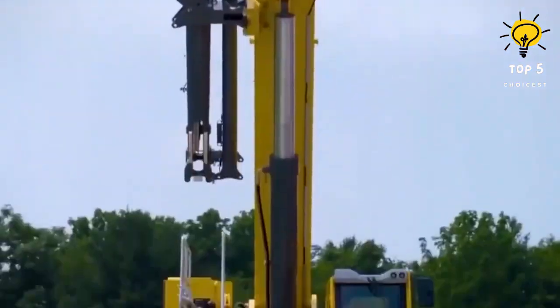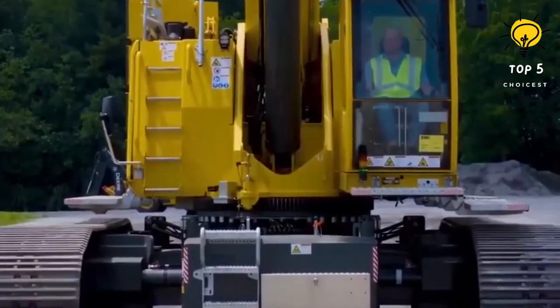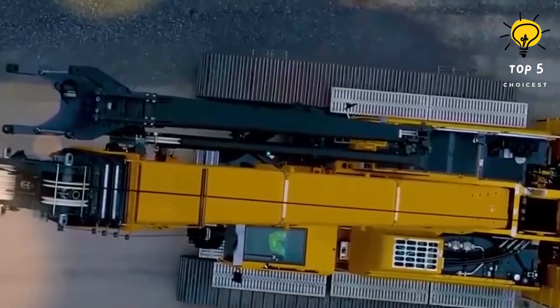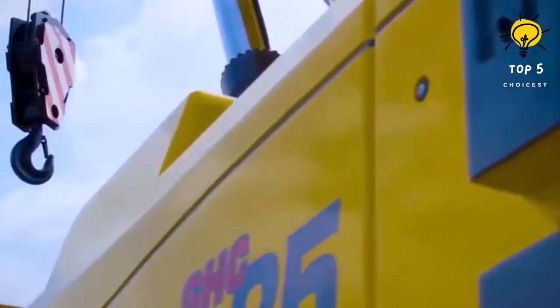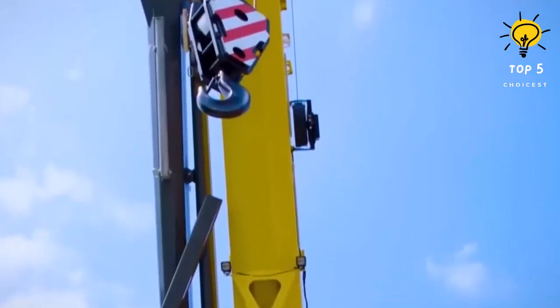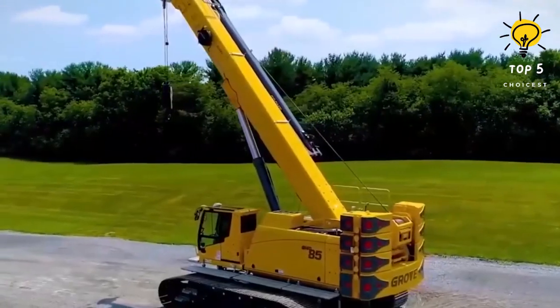It weighs 90 tons when operational and is equipped with a 249 horsepower engine, reaching a top speed of 2.3 kilometers per hour. The telescopic boom has a lifting capacity of up to 80 tons and can reach a maximum height of 60 meters.